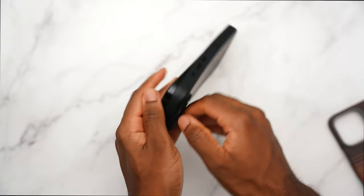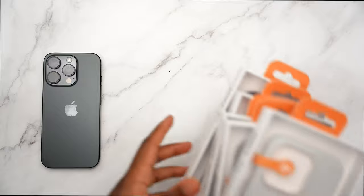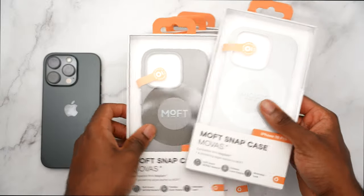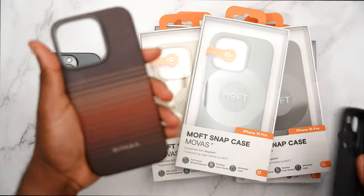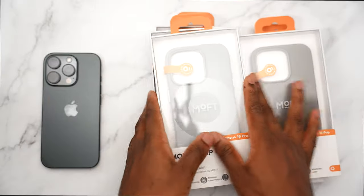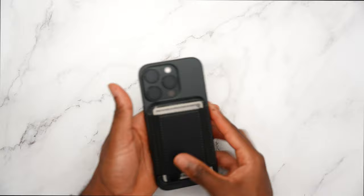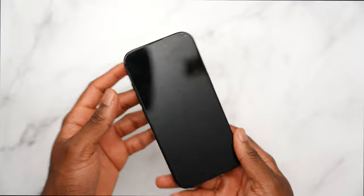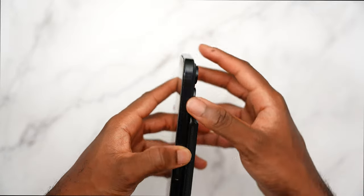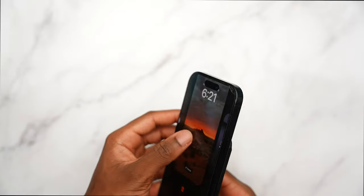Day-to-day I usually don't use a case at all — I like to rock my phone naked. I also use the MagSafe wallet on the back and keep it moving. Shout out to Morph, Pataka, and Moment for sending me cases — I'll throw links in the description. But I'm a minimalist; I don't really care about maximum protection, even though it's important.